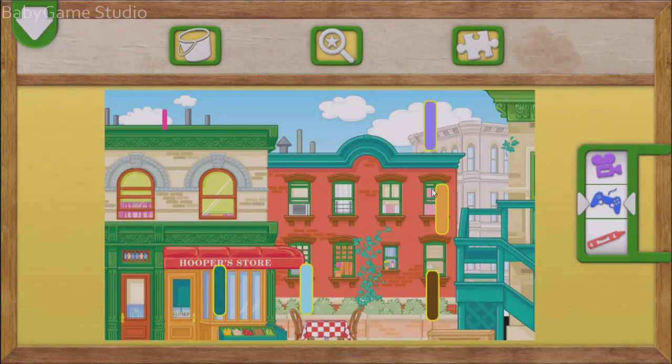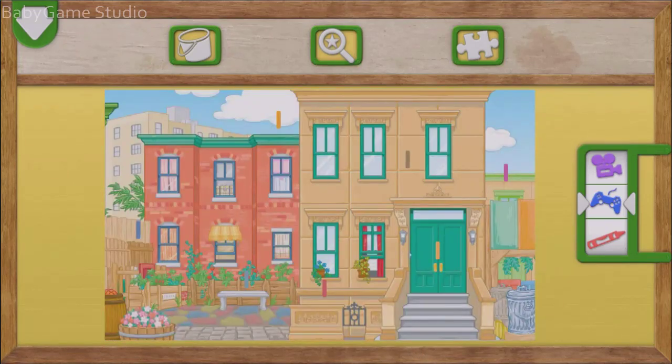Yay! The number 1. Elmo loves playing hide-and-seek with numbers. Tap on each number 1.